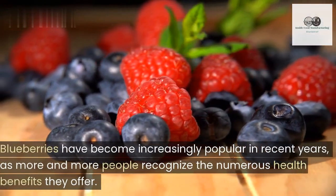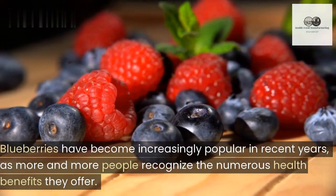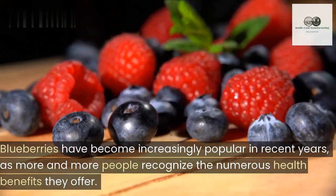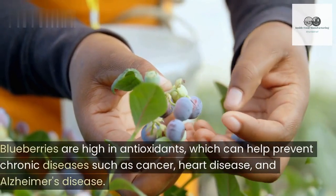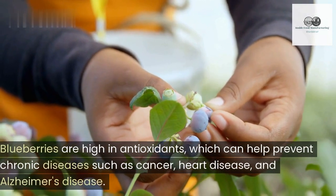Blueberries have become increasingly popular in recent years, as more and more people recognize the numerous health benefits they offer. Blueberries are high in antioxidants, which can help prevent chronic diseases such as cancer, heart disease, and Alzheimer's disease.